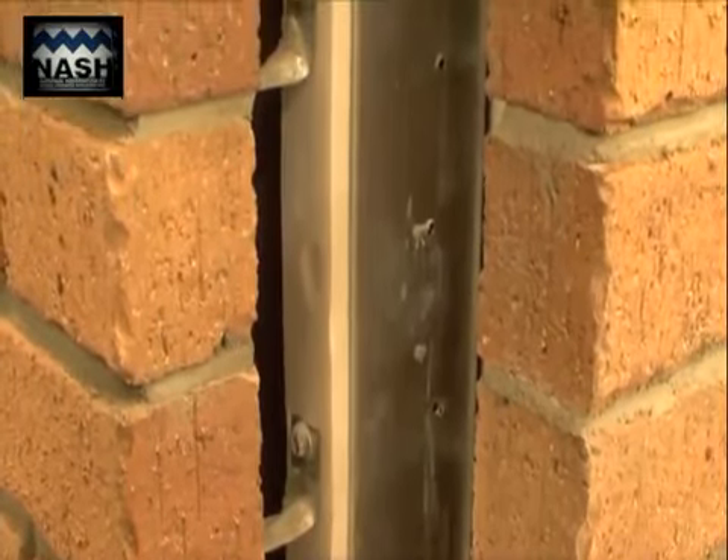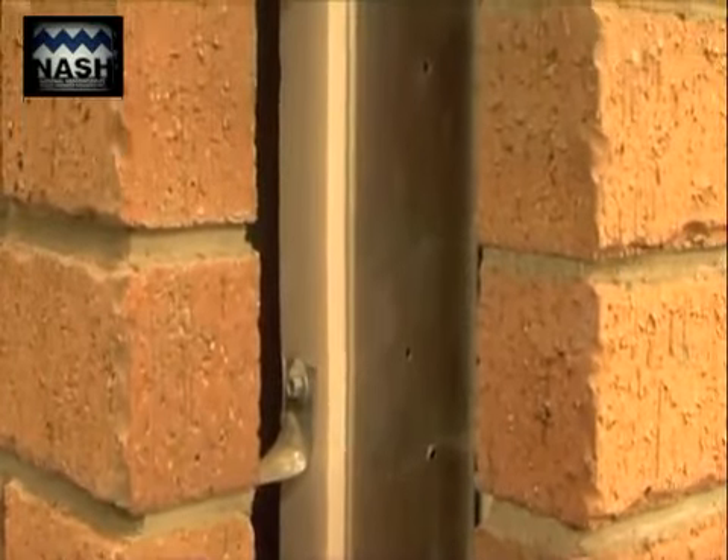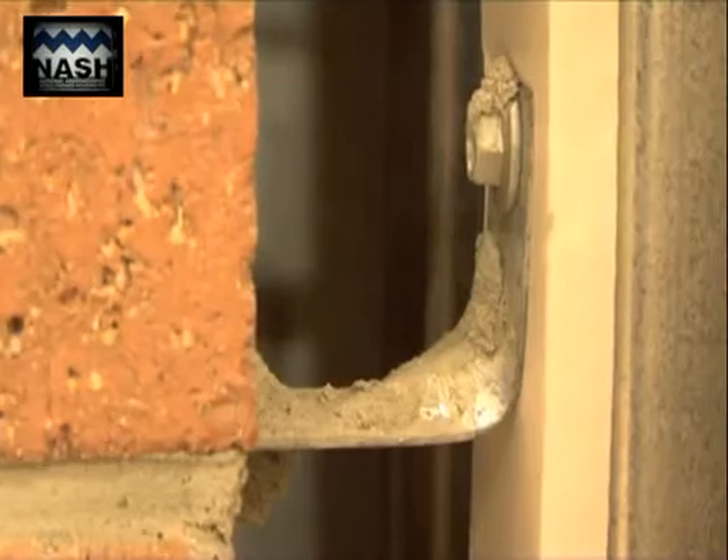The brick veneer was attached to the steel frame with type B brick ties in accordance with normal industry practice. The ties were fixed to the flanges of the steel studs using a single screw that was fastened through the thermal brake.